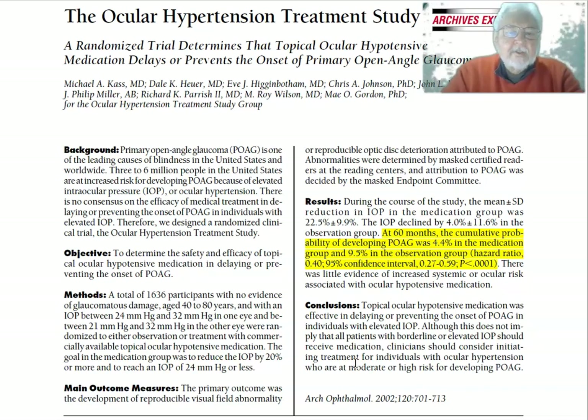First, with the background: primary open-angle glaucoma, POAG, is one of the leading causes of blindness in the United States and worldwide. Three to six million people in the United States are at increased risk for developing POAG because of elevated intraocular pressure, IOP, or ocular hypertension. There is no consensus on the efficacy of medical treatment in delaying or preventing the onset of POAG in individuals with elevated IOP.